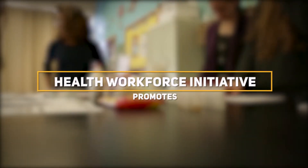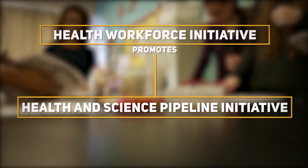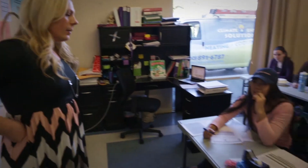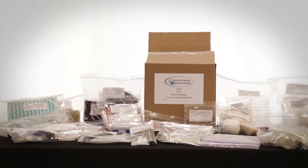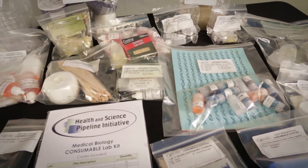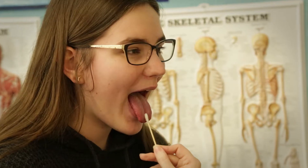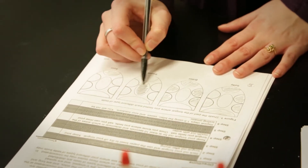That's why the Health Workforce Initiative promotes the Health and Science Pipeline Initiative, or HASPIE Curriculum. The HASPIE Curriculum is a set of connected lessons, exercises, and labs focused on promoting an interest in health sciences. Each lab is designed to promote the experimental learning process, encouraging self-inquiry and scientific discovery.